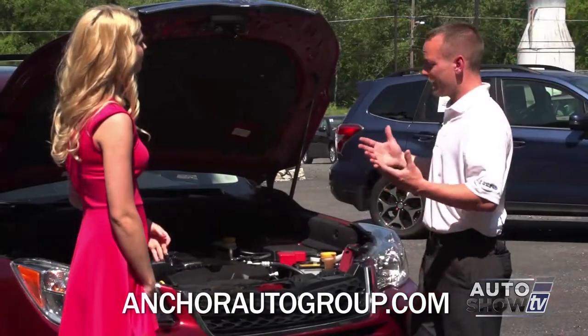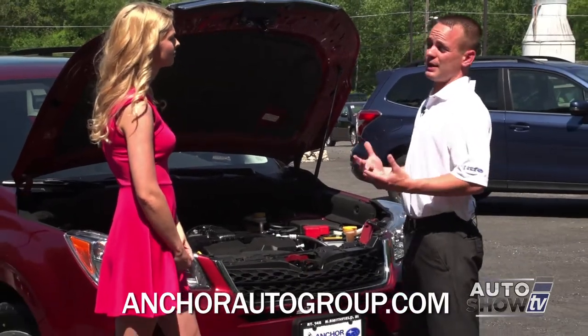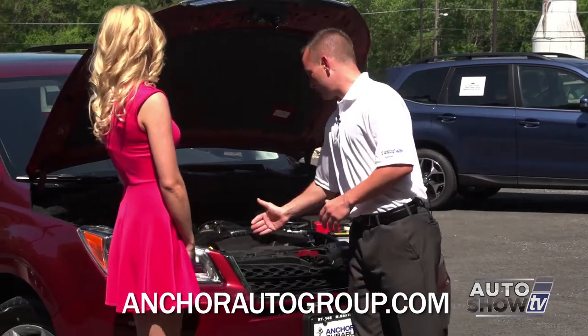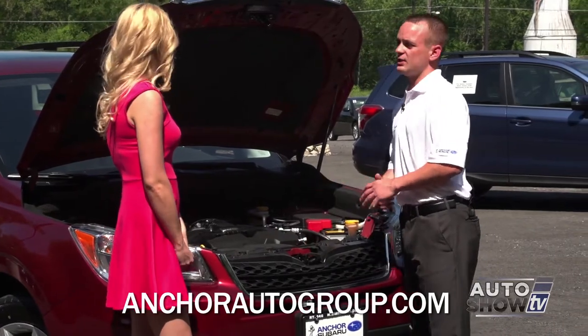Another thing to notice is the practicality of working on this car, which means lower cost for maintenance because you're not paying as much for labor. The battery is very easy to get to — you don't have to move six things to reach it. Your oil filter is now on top. Really easy. Mechanics love it.